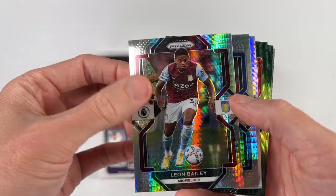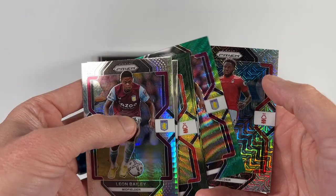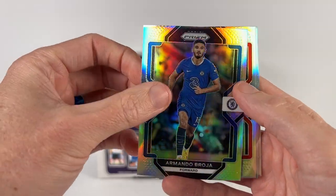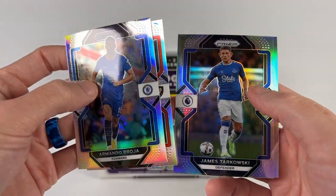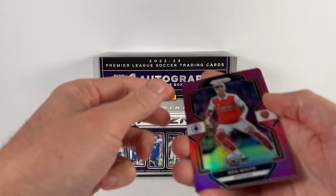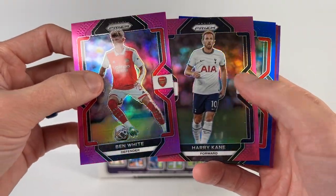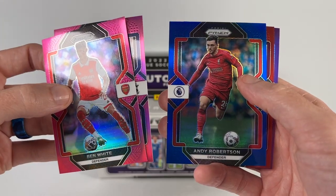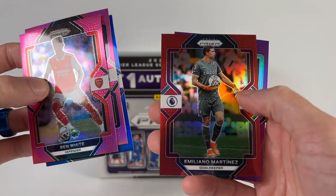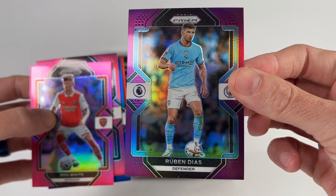Here are our non-numbered parallels — got some nice hypers, some greens, there's a pink, and I believe that's the mojo. For the silvers: you got the Broja, the Lerma, a Tarkowski, and a Martinelli — nice card right there, top five goal scorer. For our numbered parallels: the Ben White pink to 199, Harry Kane pink to 199, the blue Andy Robertson to 175, the red Emiliano Martinez to 149, and the purple Ruben Diaz to 49.